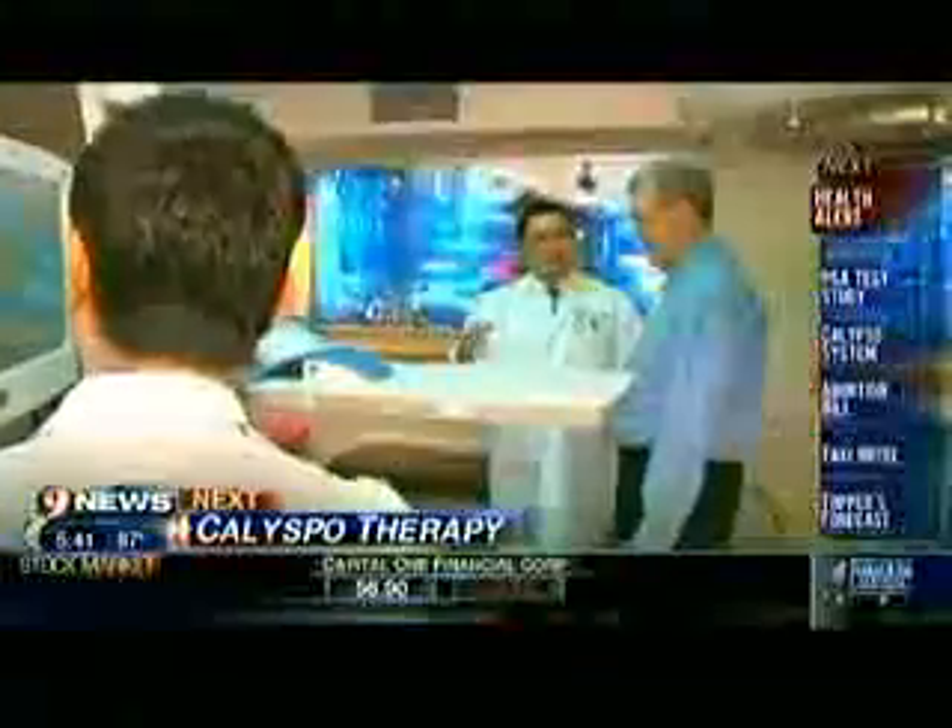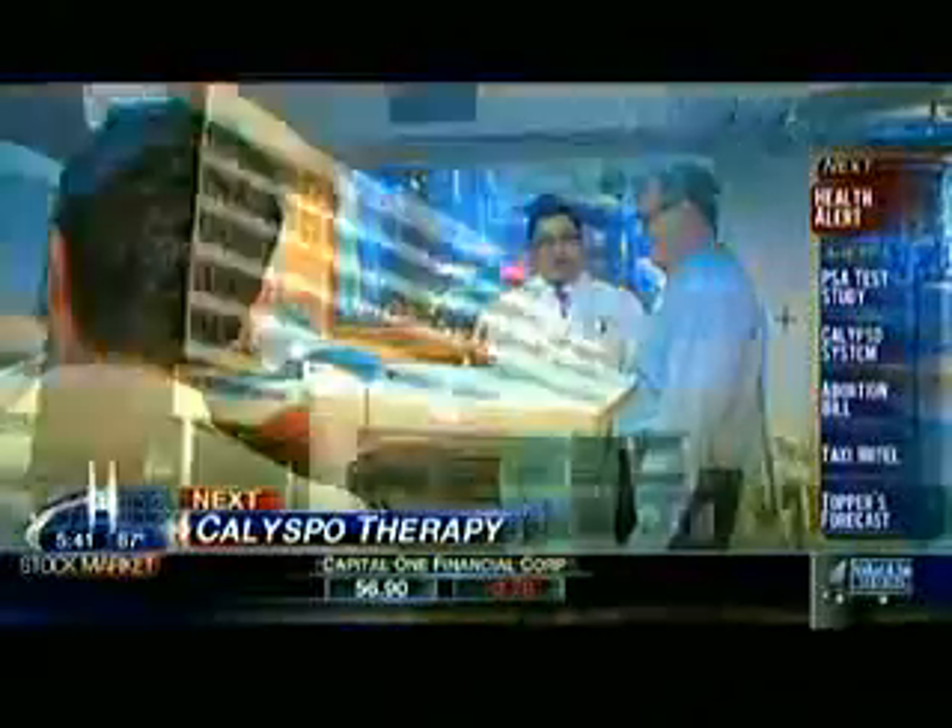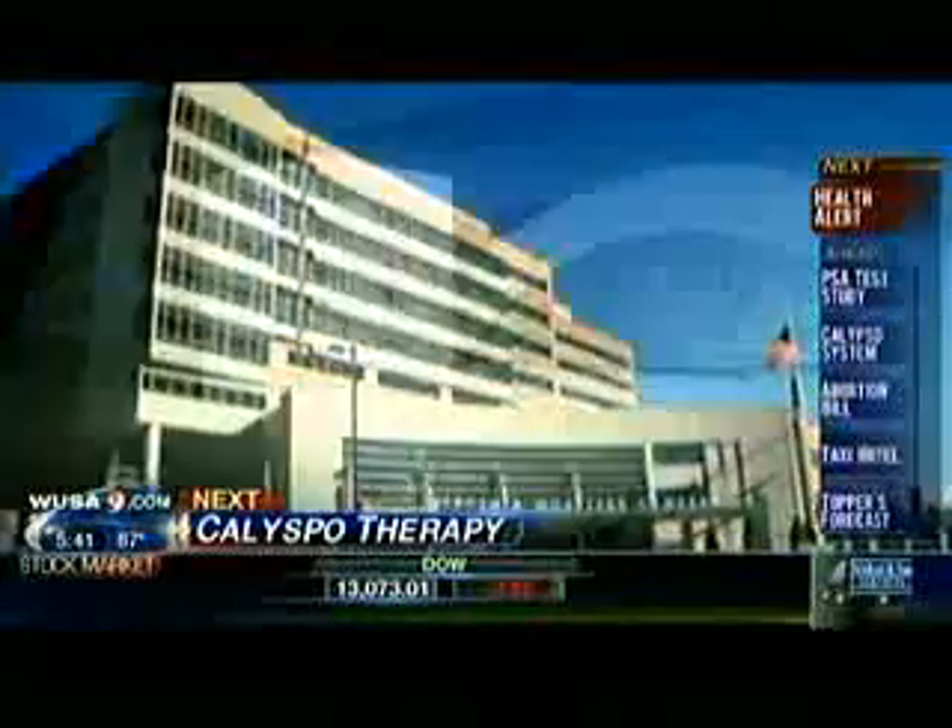This is 9 News Now. But first, a new treatment for prostate cancer, nicknamed GPS for the body — we'll tell you how Calypso keeps patients side-effect-free in our Health Alert.